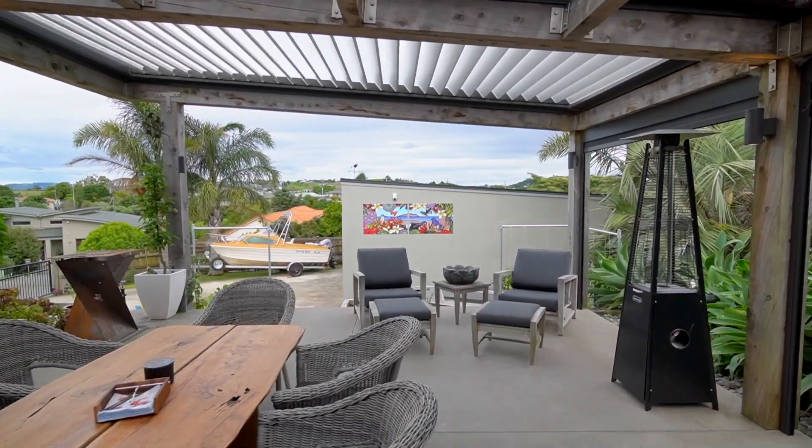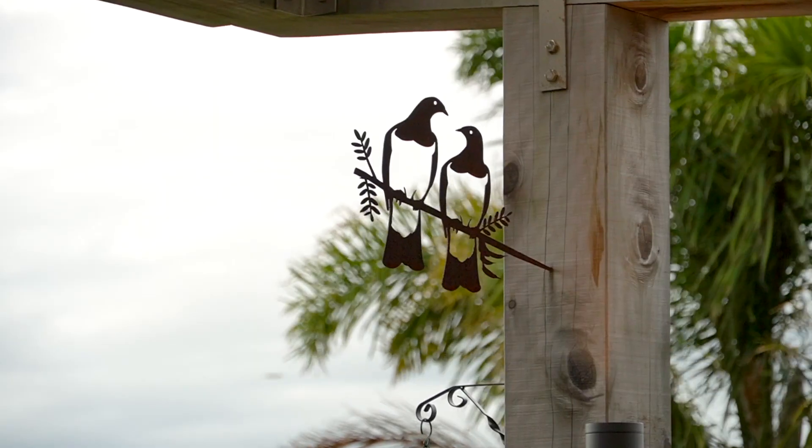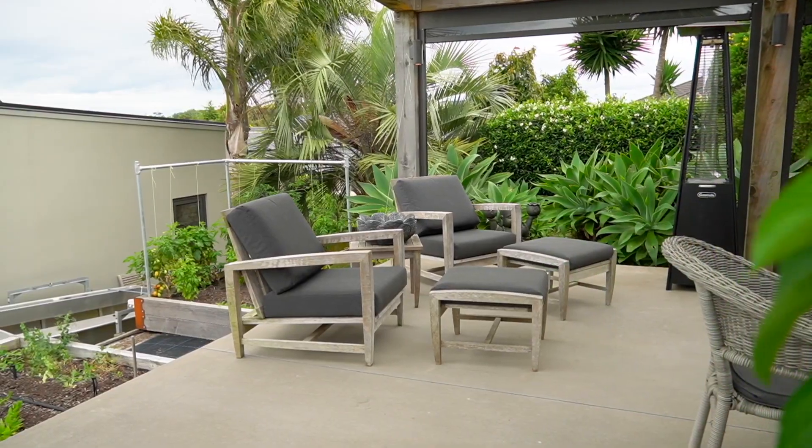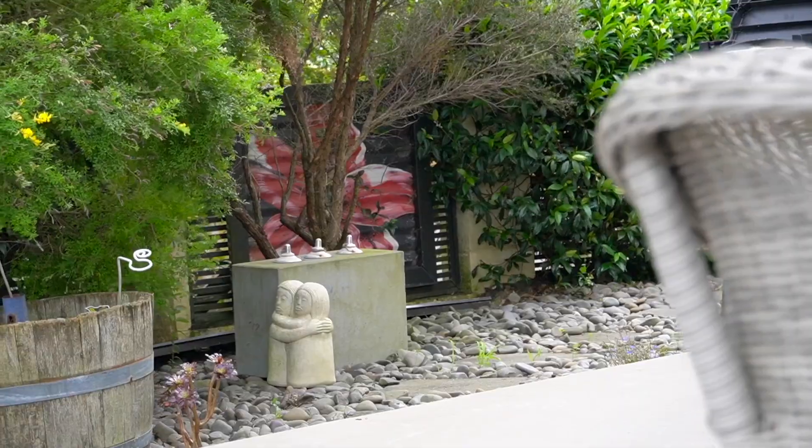And finally, to top off this beautiful picture — an entertainer's dream. Above me you've got automatic louvres, and to the side shade protection throughout the seasons, just to make it that much more comfortable. Everything has truly been thought about with this property, and it makes it such a magnificent piece to bring to the market. We look forward to seeing you at the open homes, but if you have any further questions or would like further information, please don't hesitate to get in touch.